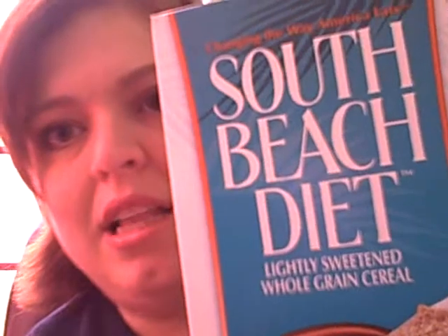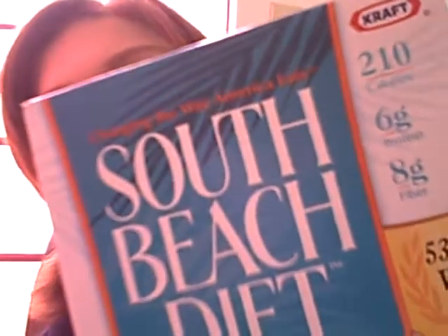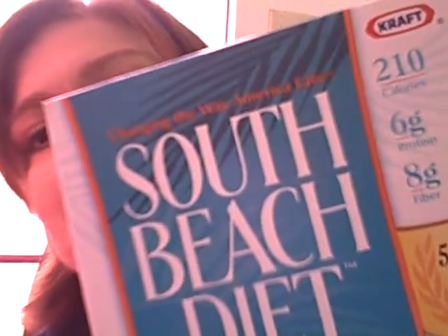I found the cereal that I wanted to try — it's called the South Beach Diet Lightly Sweetened Whole Grain Cereal. What's really good about it is it's 210 calories per serving. A serving is a cup and a fourth — I've never seen a serving of anything as a cup and a fourth. I can get maybe a quarter of that in; I can have maybe a half a cup max. It's got less than one gram of fat, eight grams of dietary fiber, which is apparently really good, and only three grams of sugar, which is not bad.